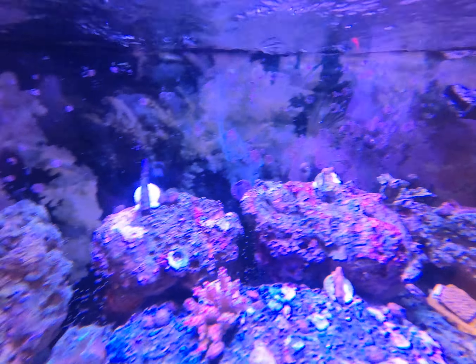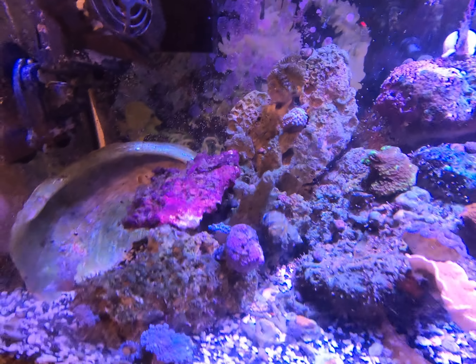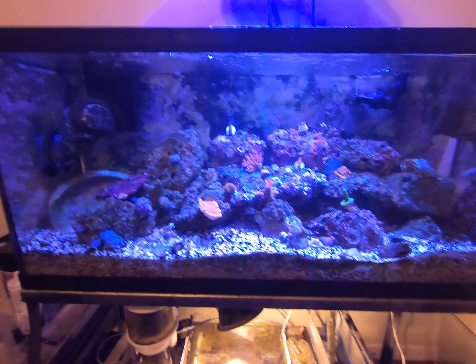Then we got this Sunset Montipora — it looks more like a Superman to me. Then we got this green acro here; I'm not sure what to call it, he wrote down all the names for me. We got a blue acro up top there, and this is the bonsai that my dad got me — it's just starting to color up.